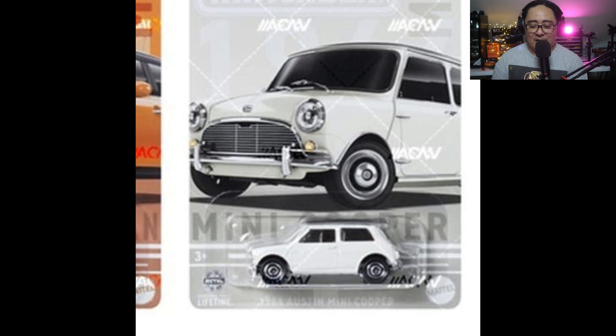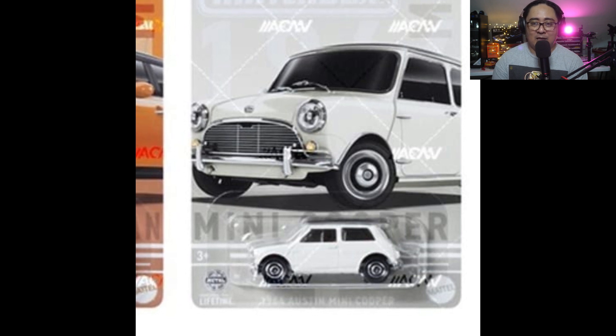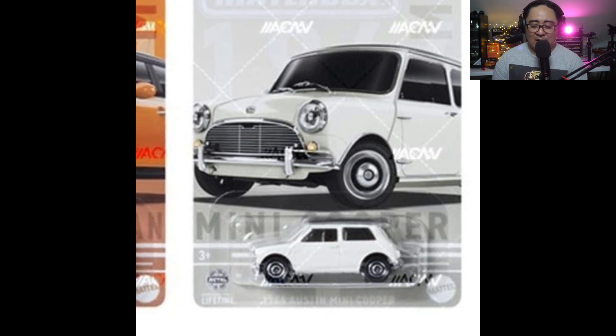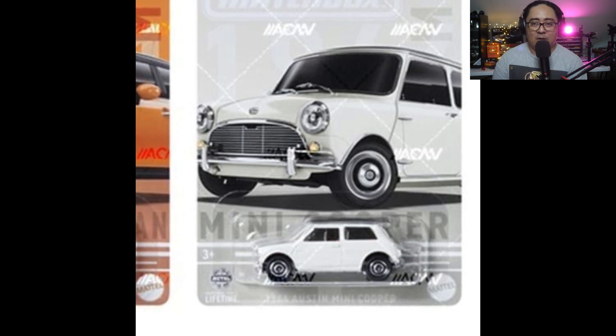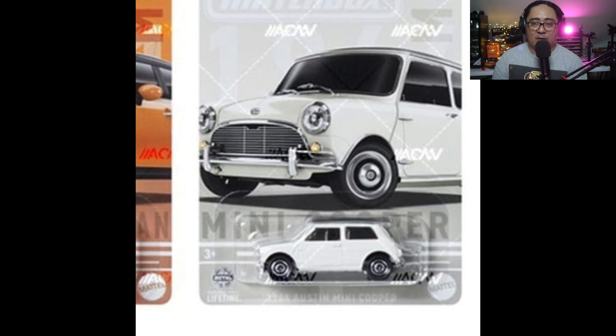Pretty awesome Matchbox set. I don't know the exact name of the set — probably like a Mini Cooper set since they are all Mini Coopers of different kinds and variants. Pretty awesome cars here. I hope you enjoy this one. Like the video, subscribe, and I hope to see you on the next episode. Thank you guys for watching — bye bye!